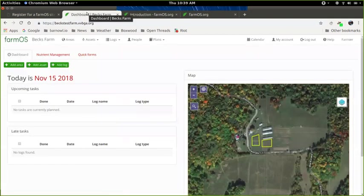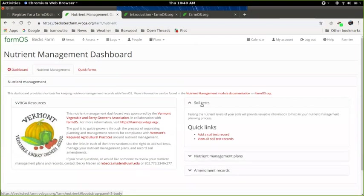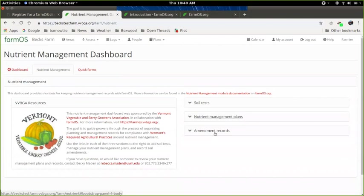For VVBGA members specifically, what we focused on is the nutrient management requirements. For that, we created this nutrient management dashboard. This dashboard shows the three main areas that we're hoping farmers will use to keep track of their records: soil tests, nutrient management plans, and amendment records.